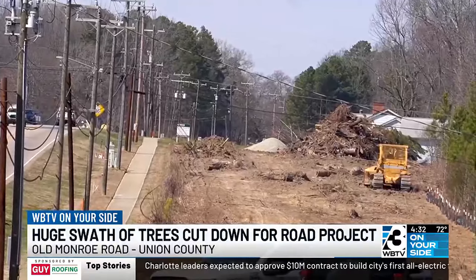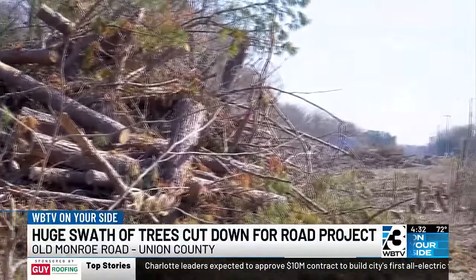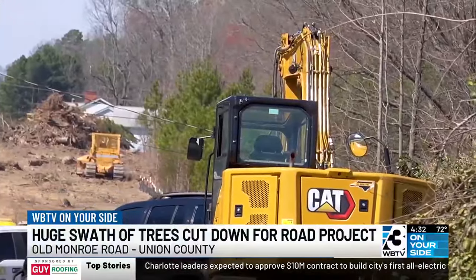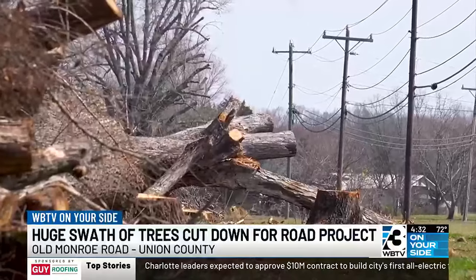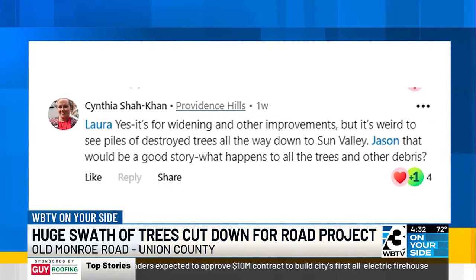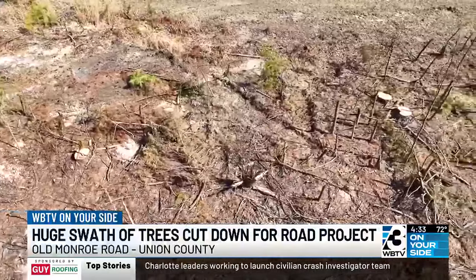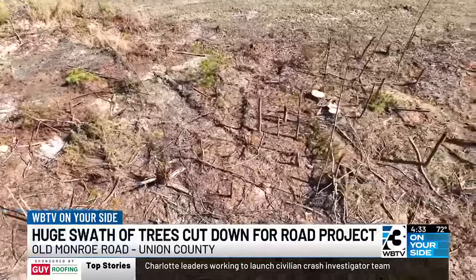NCDOT rep Jen Goodwin further explained that the current widening is an early part of the project meant to clear space and let utility companies come in and move back cables and power lines. Viewer Cynthia S. also asked what's happening with all these trees — according to the NCDOT, they're being mulched up by the contractors and hauled away.